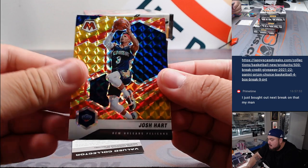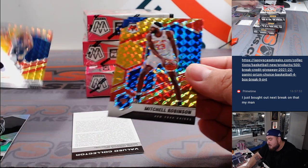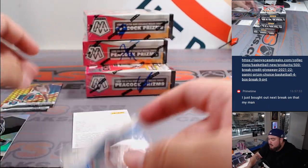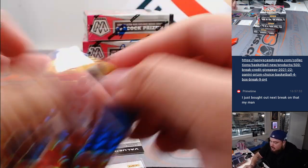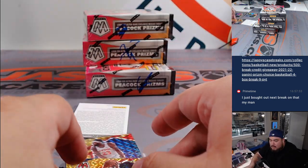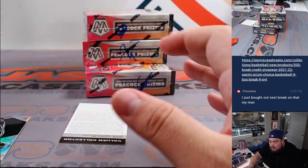Also pulling Josh Hart, Mitchell Robinson numbered to 88 — and back-to-back Mitchell Robinsons: 27 out of 88 and then 68 out of 88. Pelicans are going to David and the Knicks are going to D-Mac.